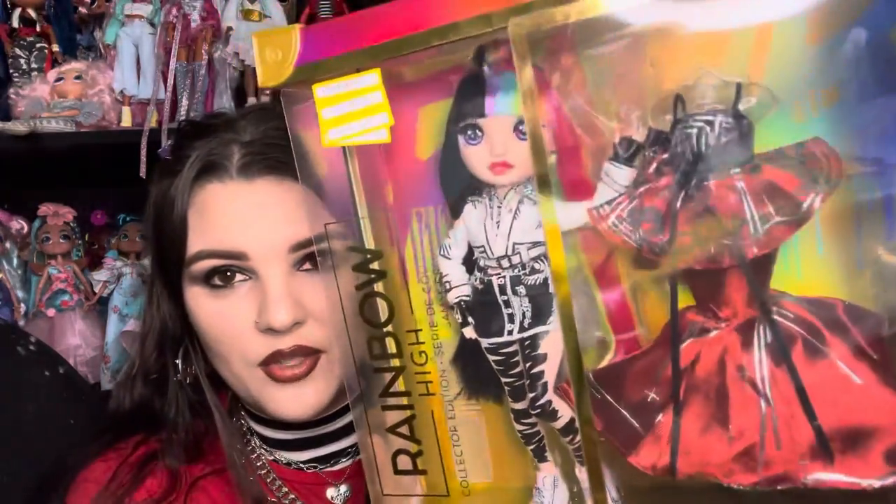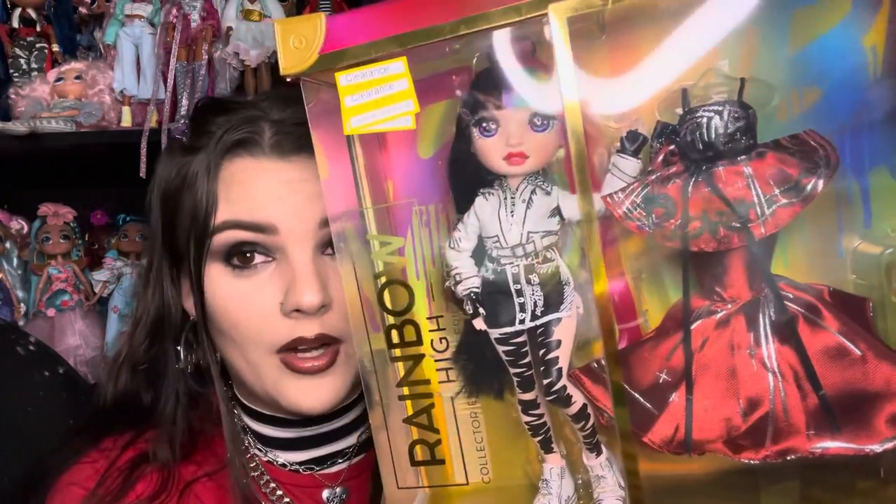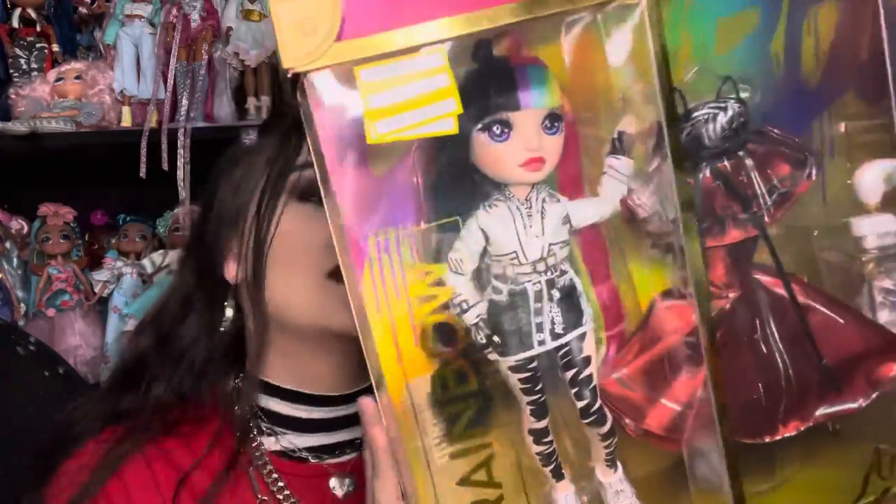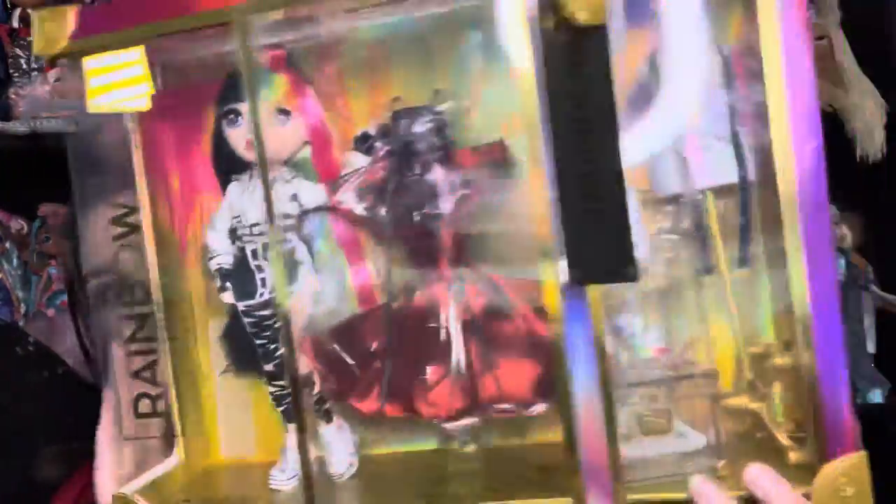So today we're going to be talking about Jet Dawson. I have two of her but I haven't done an unboxing because the only one I had for the longest time was my numbered one and I didn't want to take her out of the box. So I managed to find another one on sale and I picked her up because I wanted to be able to review her and also have one to have out of the box because she's so stunning.